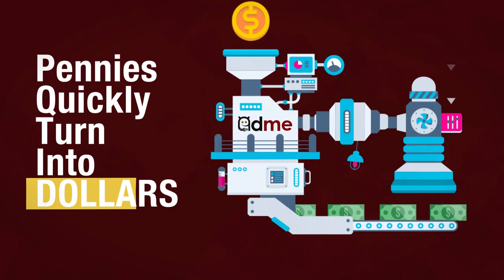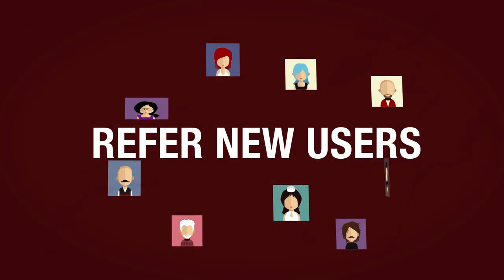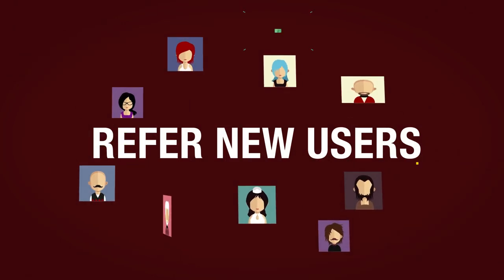Pennies quickly transform into dollars monthly. Not enough? Users have the potential to make hundreds of dollars monthly by referring new users.